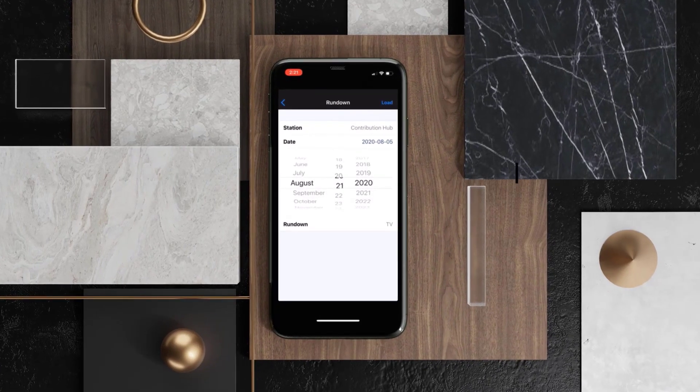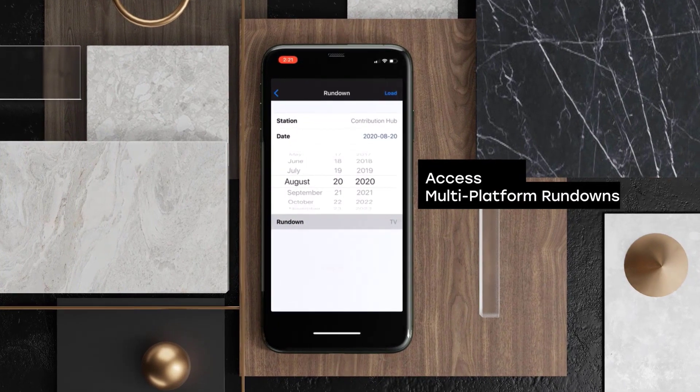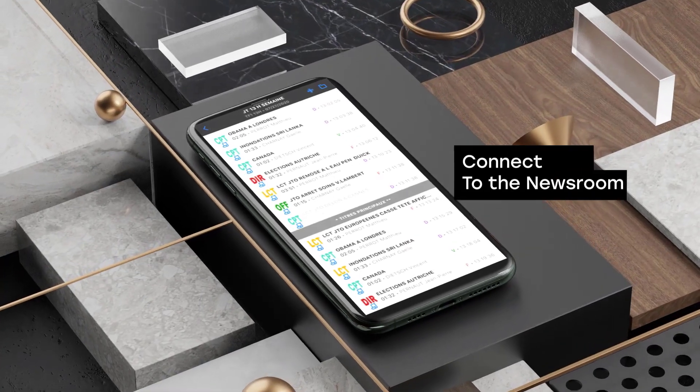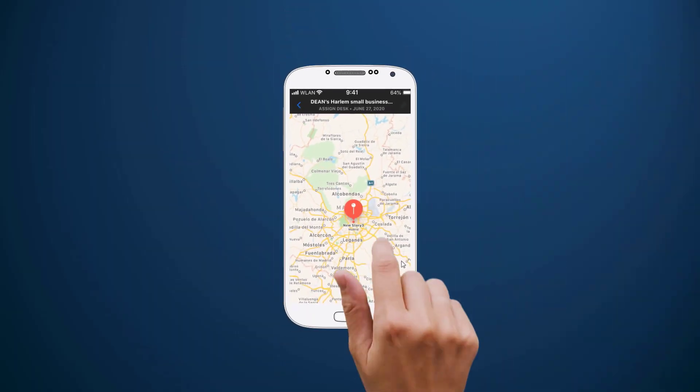All show rundowns are accessible instantly. Journalists can write stories for TV, radio, or digital platforms. Check planning events and news wires while previewing any material related to events or stories.